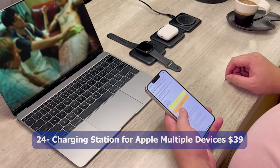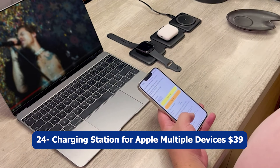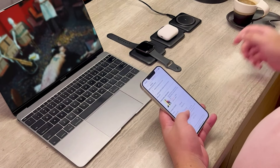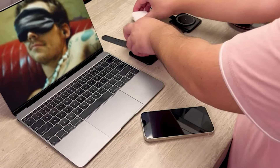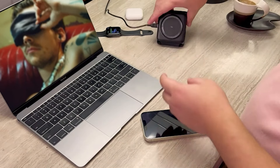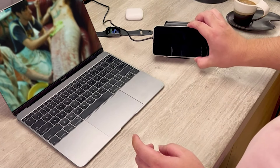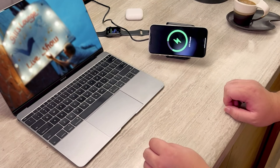Number twenty-four: Charging Station for Apple Multiple Devices, $39. The charging station for Apple Multiple Devices is a convenient and versatile charging solution for your Apple devices. This 3-in-1 foldable magnetic wireless charger dock is designed to charge your iPhone 14, 13, 12, Pro, Max, and Plus models, as well as your Apple Watch and AirPods simultaneously.